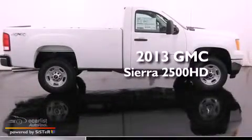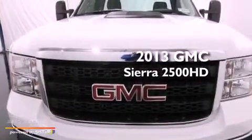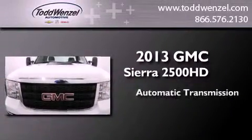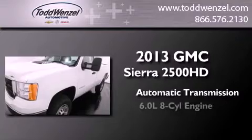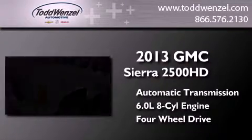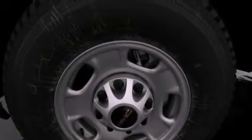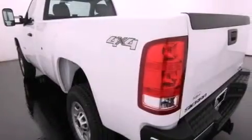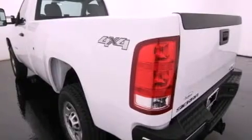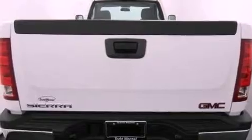This is a brand new 2013 GMC Sierra 2500 HD. This truck has an automatic transmission, a 6.0-liter V8, and the added safety and control of four-wheel drive. Its top features include traction control and stability control systems, hill start assist, and a tire pressure monitoring system.